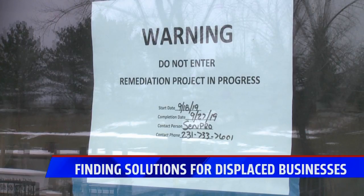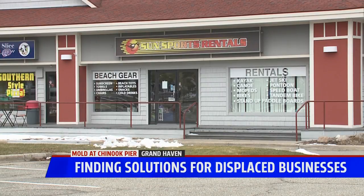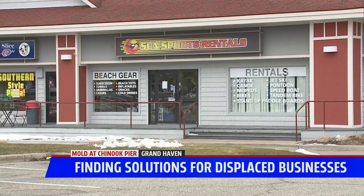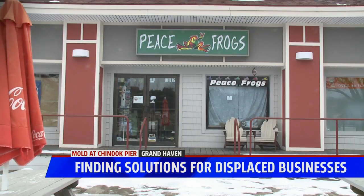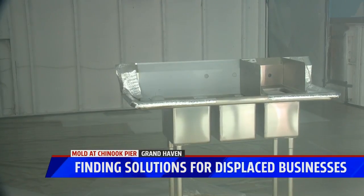With vacant buildings there, they started looking at the expense involved with doing the remediation. Until that discovery, a dozen businesses called the pier home, with the city of Grand Haven acting as their landlord after purchasing the buildings from a private owner in 2004. We've had those buildings there for 40 years and never had this before. Now, because the river water comes up, so does the groundwater underneath these buildings — it came up, got into the crawl space, and created the mold.